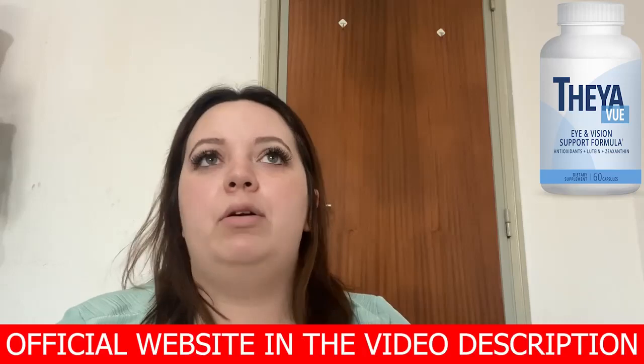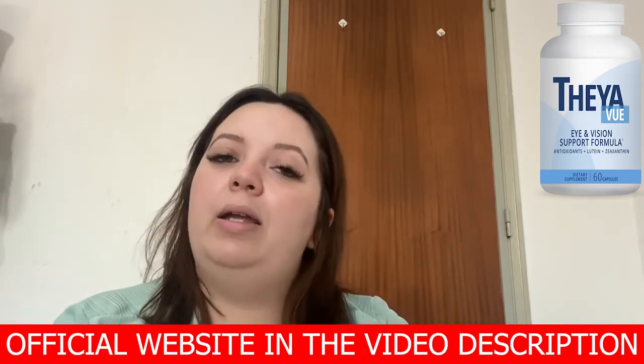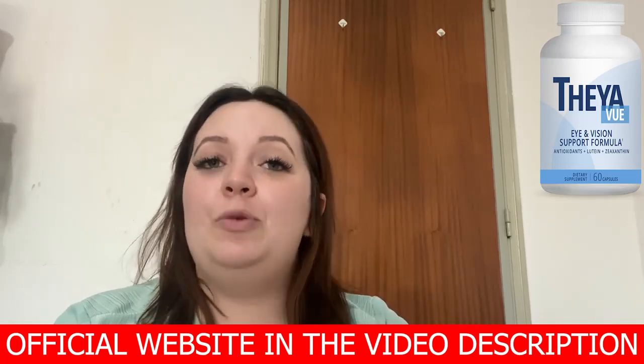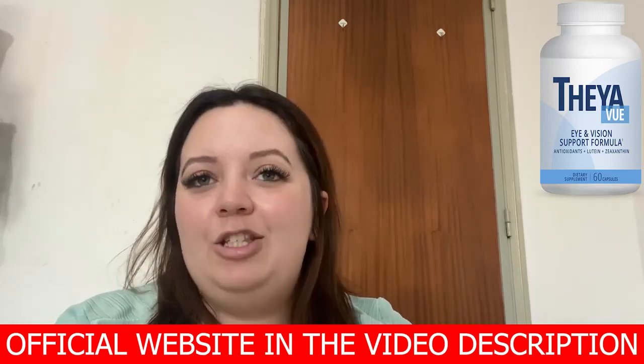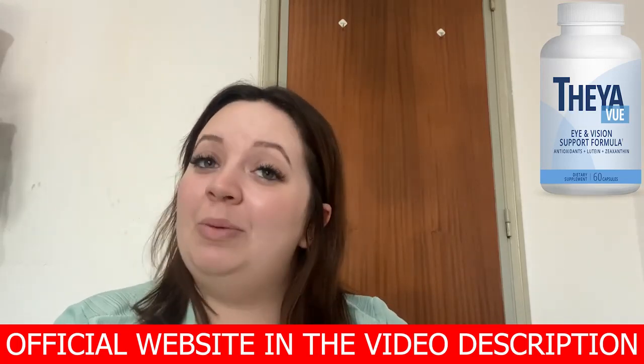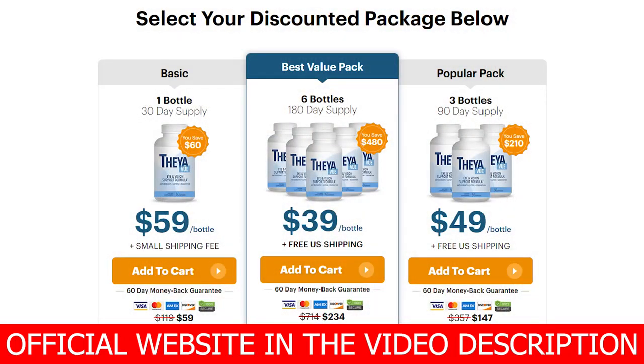I know that in order to have better results she needs to continue using it, so to have a complete treatment we bought the 180-day supply, and I advise you to do the same because we got a 20% discount on each bottle and also free shipping to the US. So hurry up and get yours!